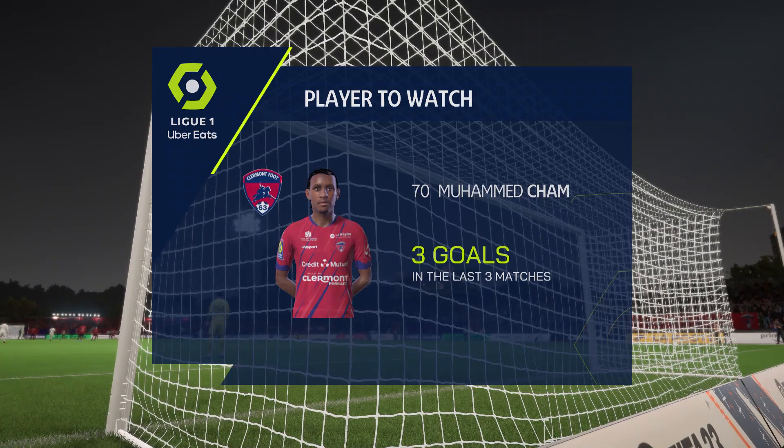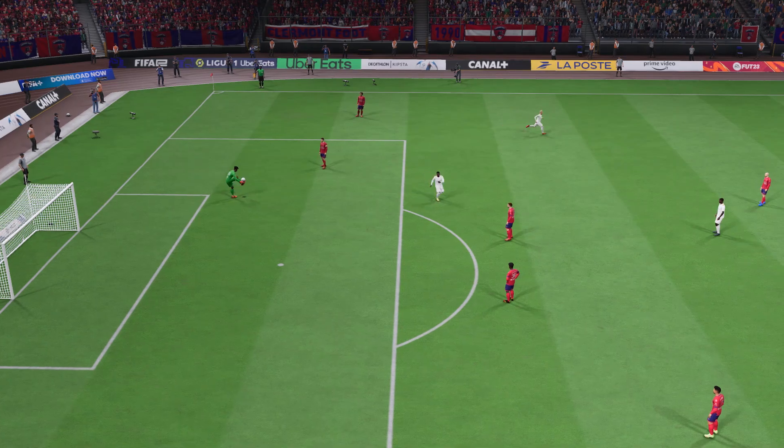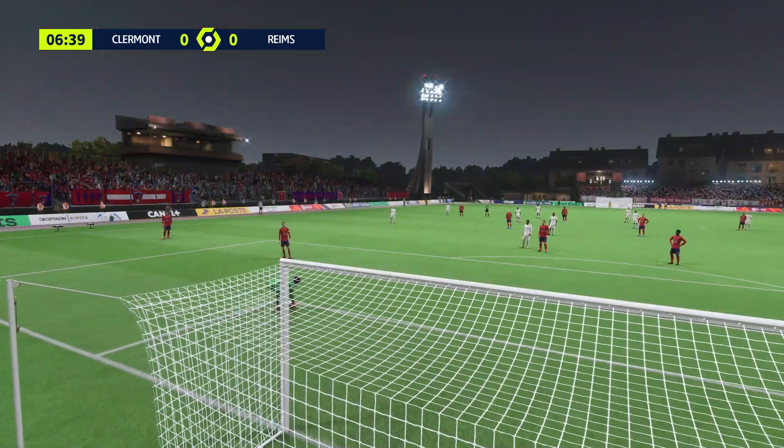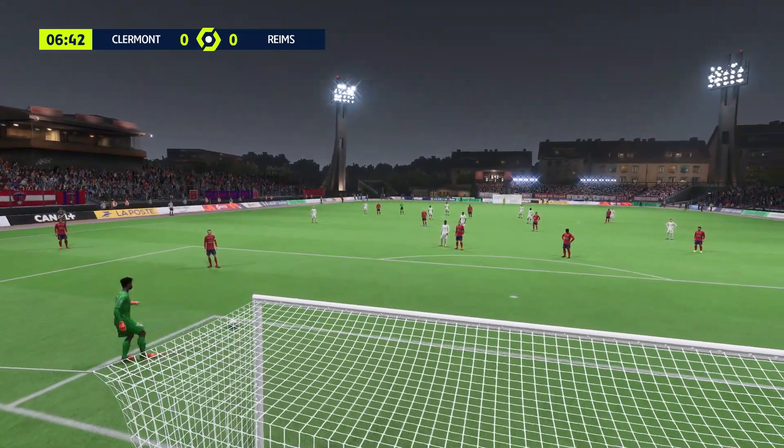He always has to be regarded as a dangerous opponent. So what should we expect to see from him in this game, Stuart? Well, his recent form speaks for itself — three goals in the last three games, and he's playing with great confidence at the moment. Every chance he could add to that tally today.